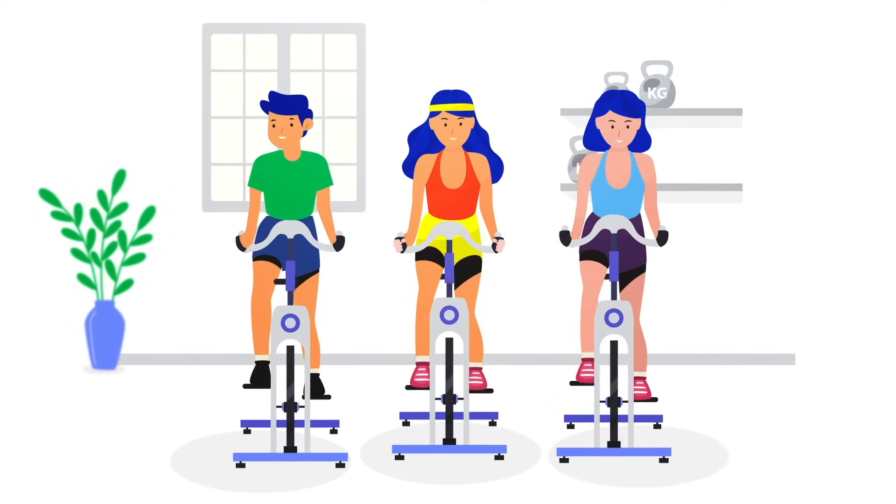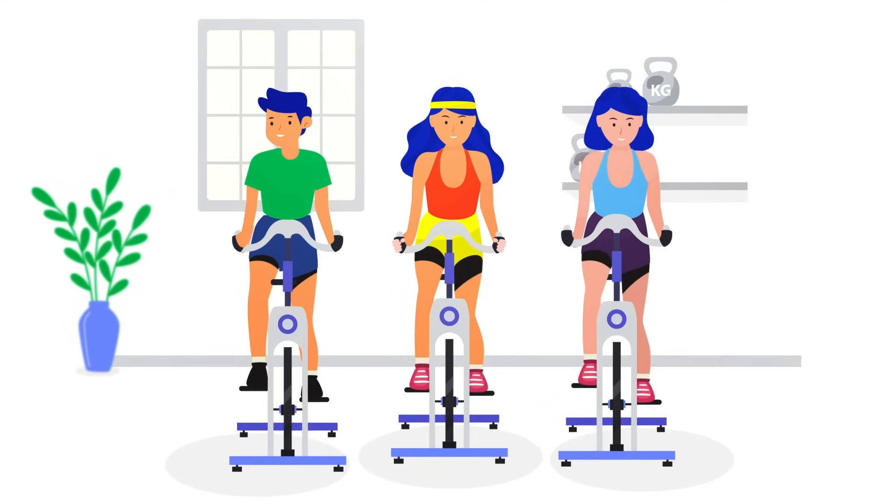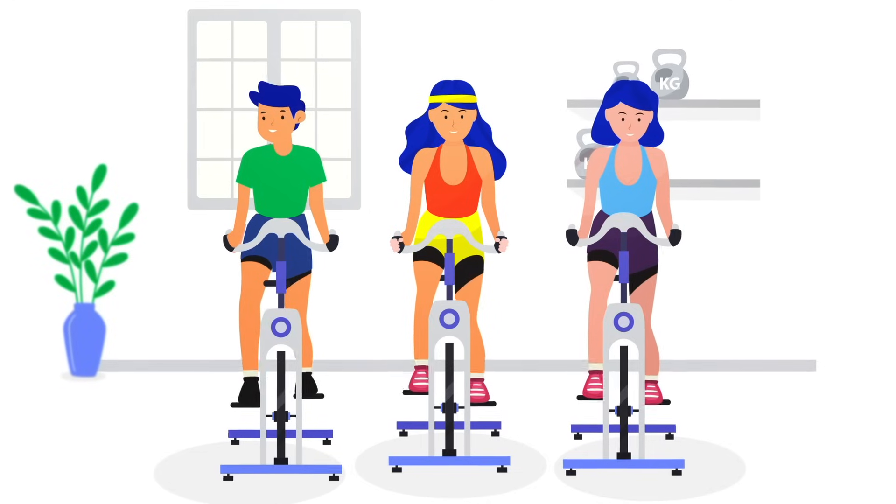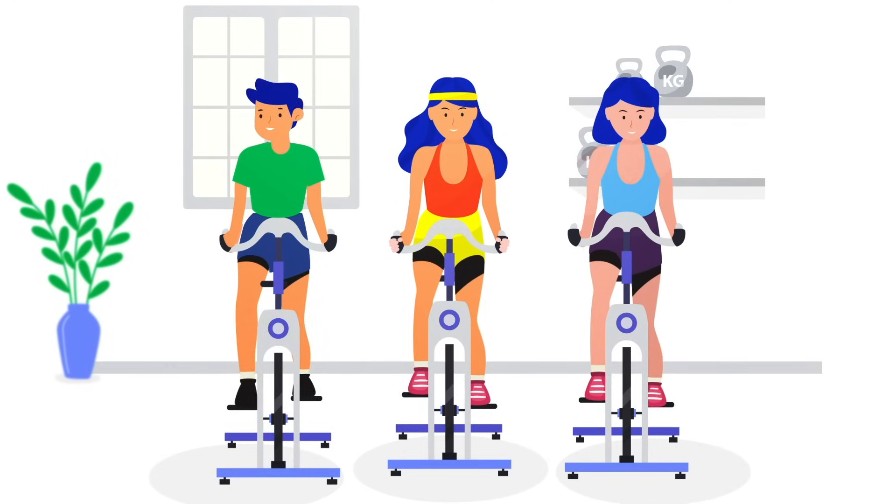Health Maintenance and Rehab: stay healthy, recover faster, and optimize your routine. See the effects of dieting, supplements, exercises, and other health-related activities.